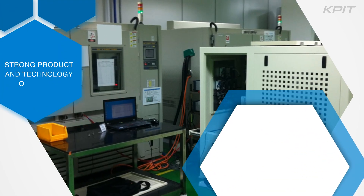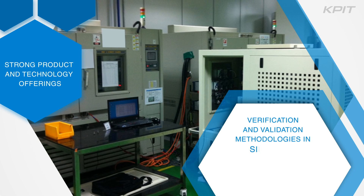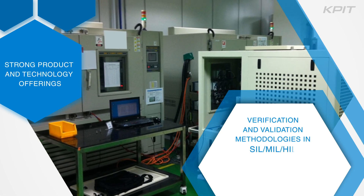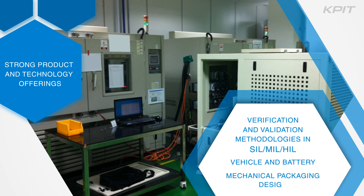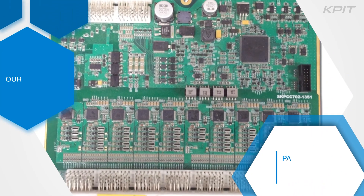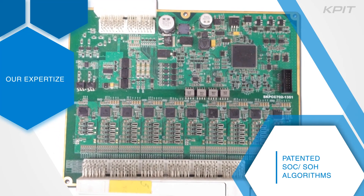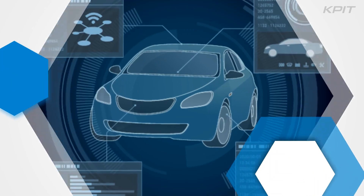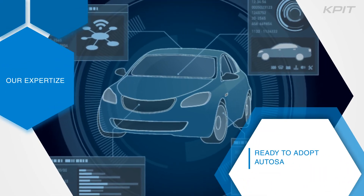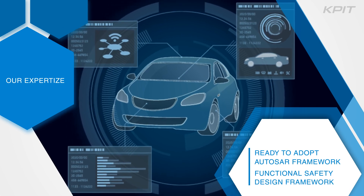State-of-the-art verification and validation methodologies in software-in-loop, model-in-loop, hardware-in-loop, vehicle, and battery mechanical packaging design. We have patented state-of-charge and state-of-health algorithms that can be adopted for various battery chemistry and cell configurations.